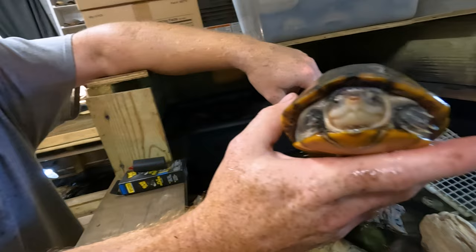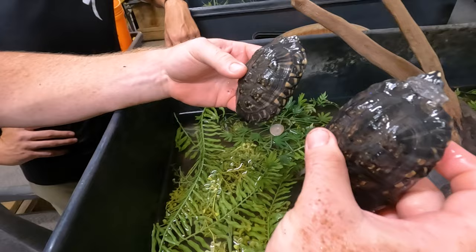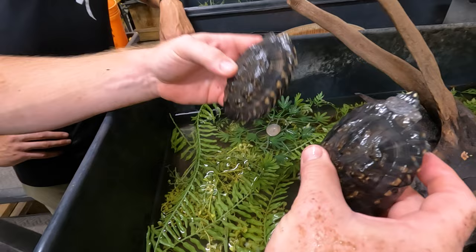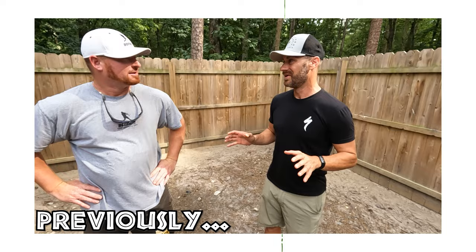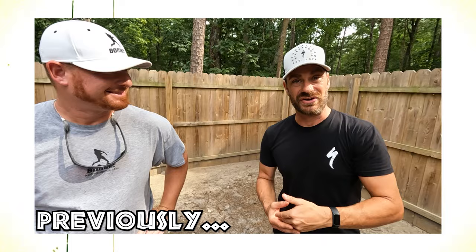Just throwing out turtles. This has been an amazing tour. I'm sure we're going to do another video. I want to stop this video right here because I need to digest what I've just seen.